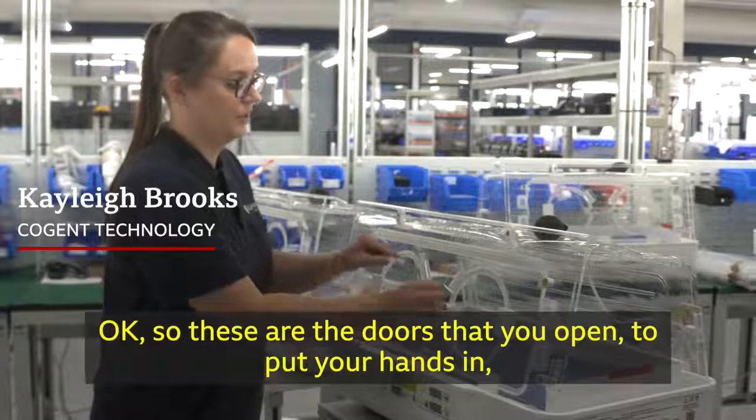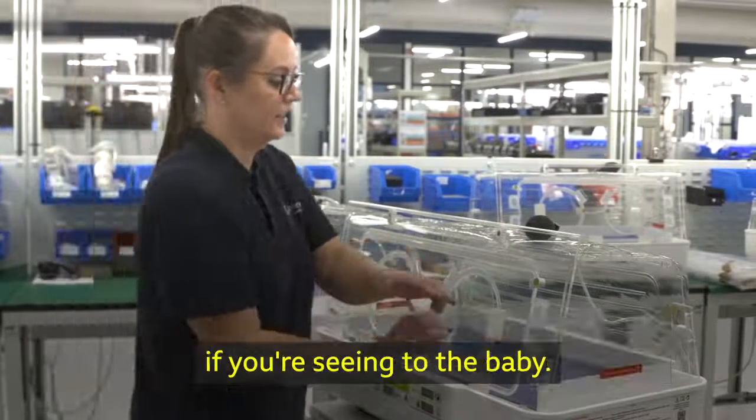These are the doors that you open to put your hands in, if you're seeing to the baby.